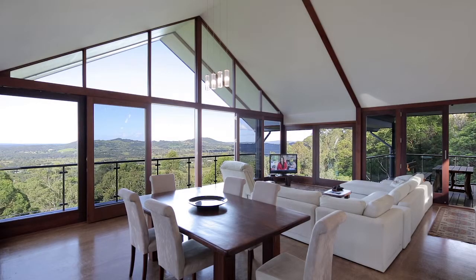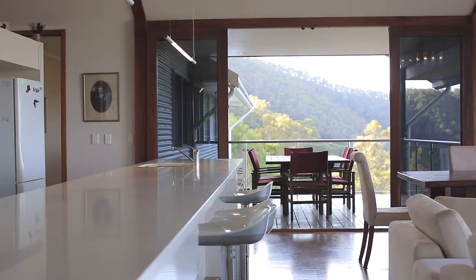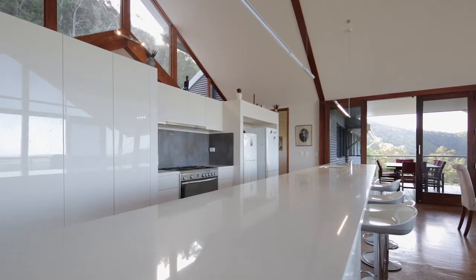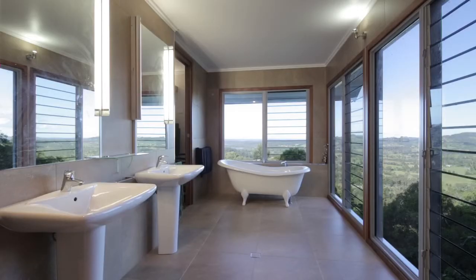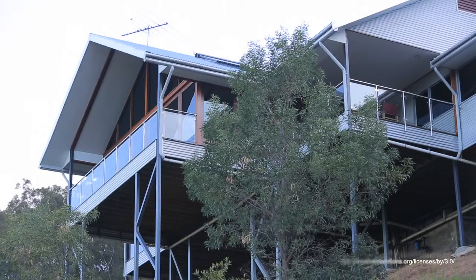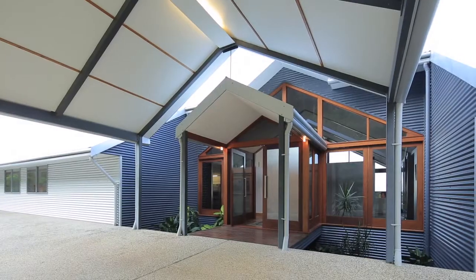From the new guinea rosewood that frames the floor to ceiling glass, to the gallery style kitchen that is the heart and soul, this home exudes style without compromising on comfort. Four bedrooms, three bathrooms and two separate buildings are just the beginning of what this property has to offer.